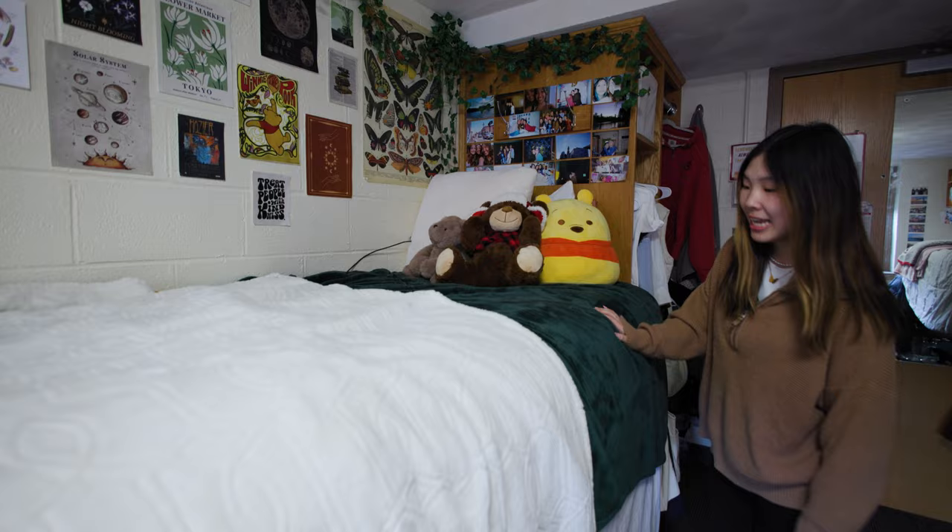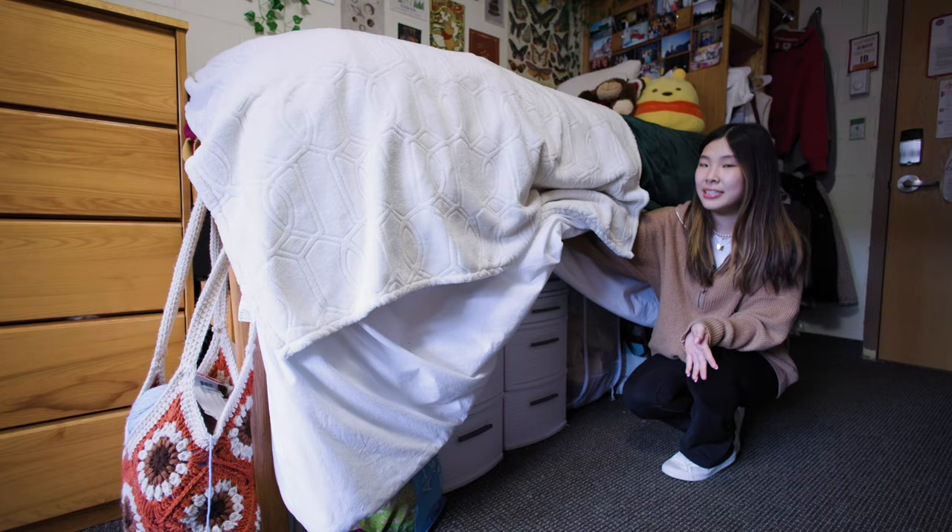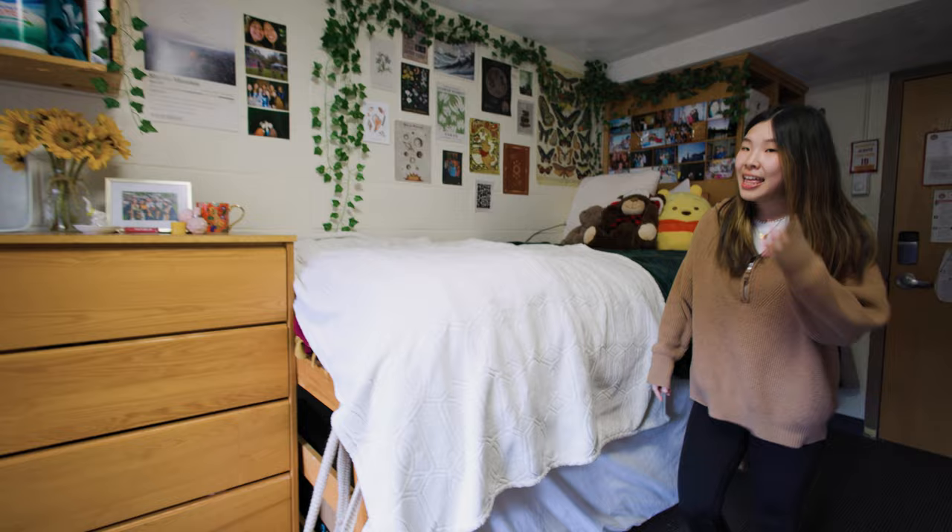And since it's lofted, it means that there's a lot of space underneath the bed. Over here I have a bunch of bins. It's a great way to provide more organization and just space to put your stuff in.